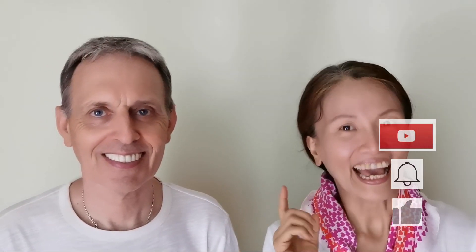Well, I'm just waiting for you to interrupt me actually. Okay, so please subscribe to our video and press the bell and give a thumbs up, because we've got more stories to share with you every week.